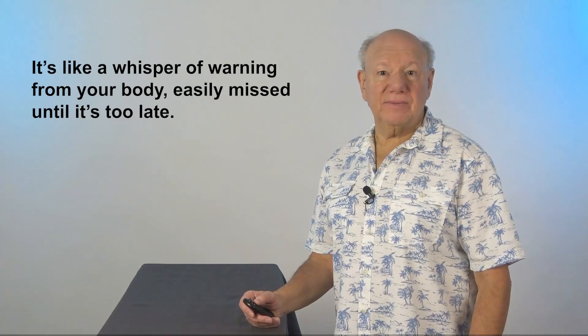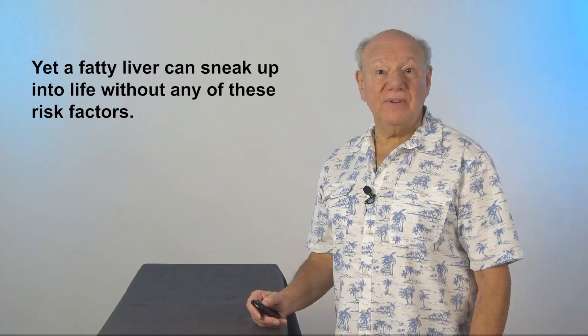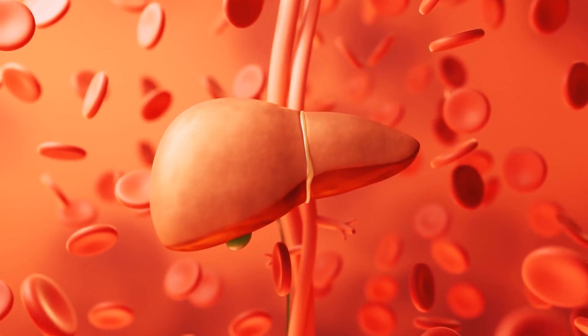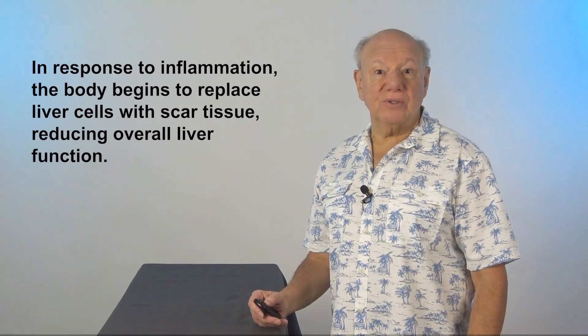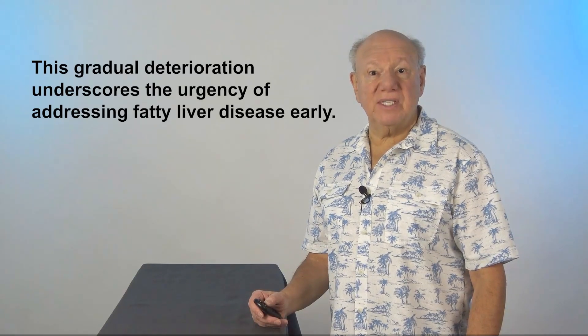No one knows exactly why fat builds up in some livers and not others. Genetics, overweight, insulin resistance, type 2 diabetes, and high blood fat levels all play a role. Yet a fatty liver can sneak up into your life without any of these risk factors. Liver scarring, known as cirrhosis, is the main issue. In response to inflammation, the body begins to replace liver cells with scar tissue, reducing overall liver function. This gradual deterioration underscores the urgency of addressing fatty liver disease early.